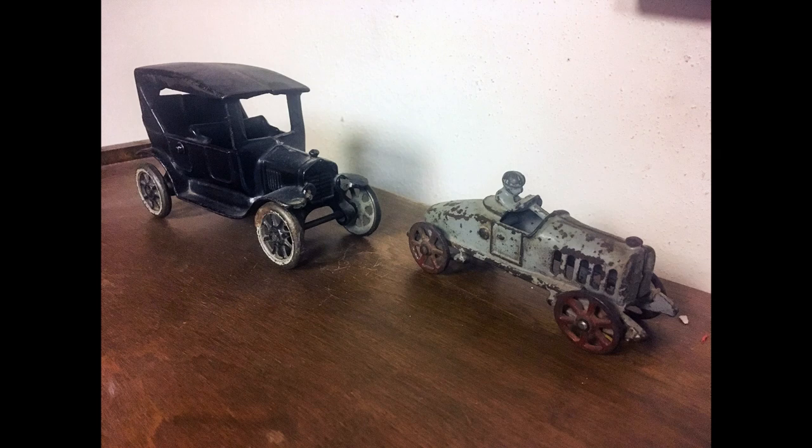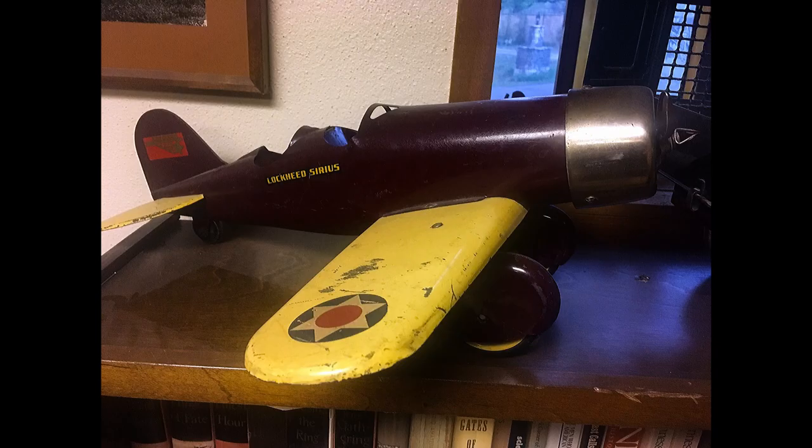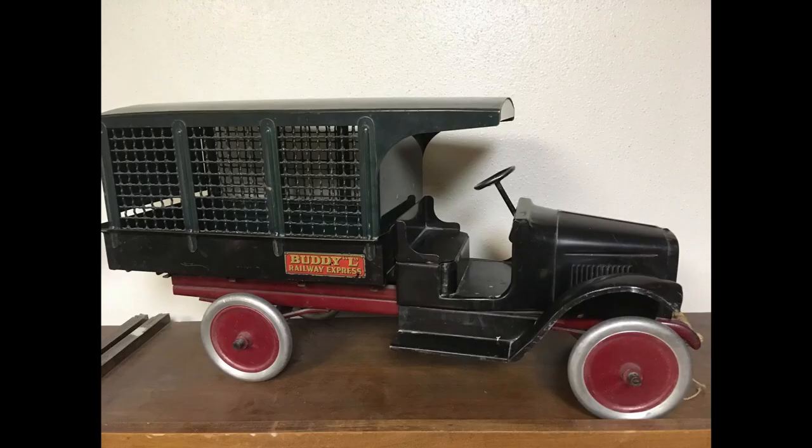I have some great toys from the 1920s and early 1930s, including a cast-iron flipper and a boat-tailed race car, a Kingsbury fire truck, a giant Steelcraft Lockheed Sirius airplane with a wingspan of 20 inches that has a propeller that turns as it rolls along the ground, and a Buddy L Railway Express truck big enough to ride on.